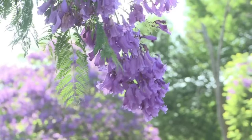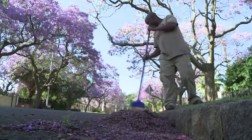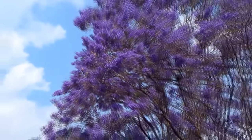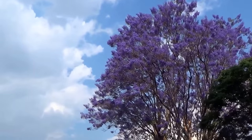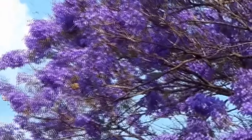Pretoria in South Africa has become known as the Jacaranda City thanks to an estimated 70,000 trees that have been planted throughout the streets, gardens, and parks. From September to November every year, it's covered in a sea of purple, in what is one of the most stunning horticultural displays you'll see anywhere in the world.